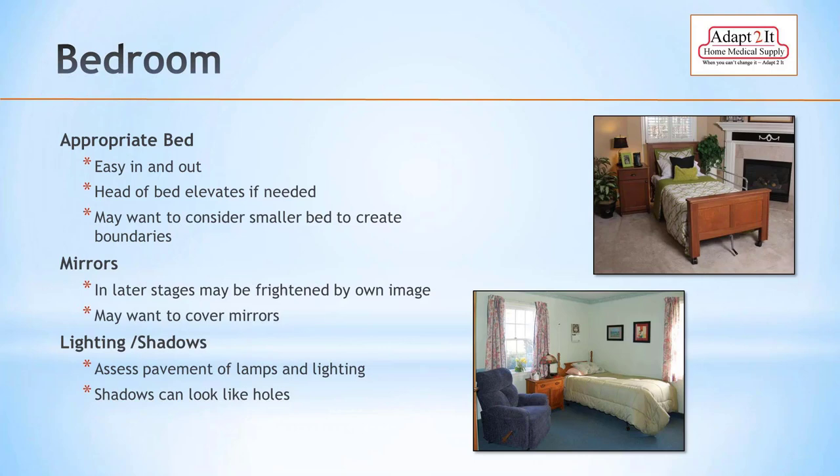Mirrors can be an issue — as people lose the perceptual ability to recognize faces, they may be frightened by their own image, thinking a stranger is in the room. Remove or turn around mirrors rather than covering them. Regarding lighting, shadows can look like holes or another person. Natural light is best — there are light bulbs that mimic natural light, which is easiest on the eyes with fewer shadows and less glare.